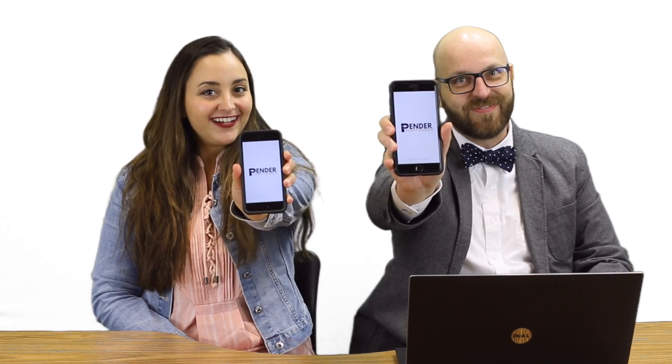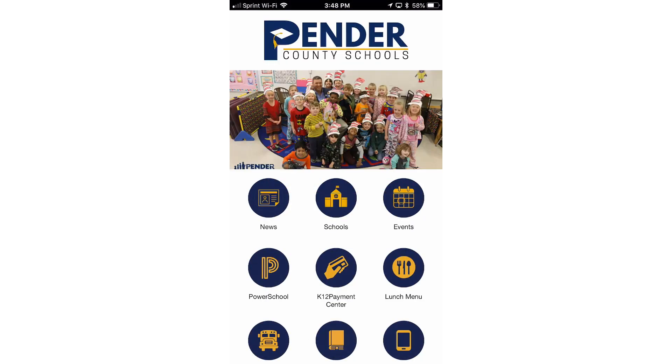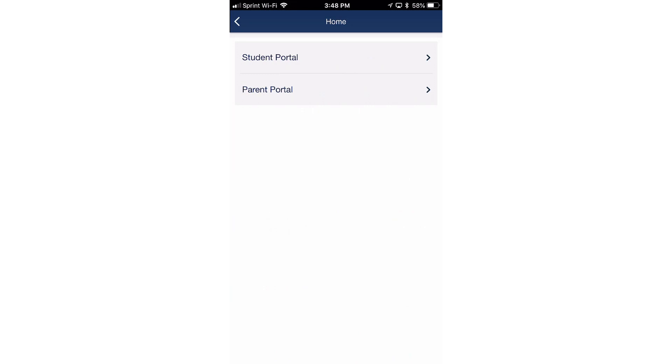In addition to launching a new and improved website, Pender County Schools is also launching a mobile app. Inside the app you can access all of the most used links on our website including PowerSchool, K-12 Payment Center, the Student Handbook, School Board Policies and more.